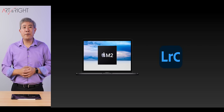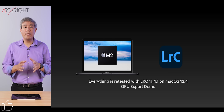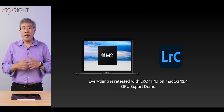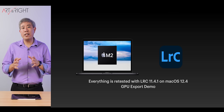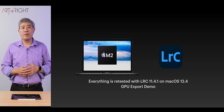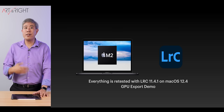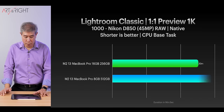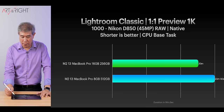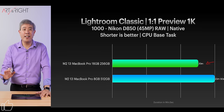Now let's look at Lightroom Classic results. Everything has been retested using version 11.4.1 running on macOS 12.4. Adobe has enabled GPU acceleration for image exporting, which significantly reduced export time — however, on M1 and M2 chips with 8GB and some Intel machines, this is not enabled by default. For 1-to-1 preview generation for 1,000 Nikon D850 files, the 16GB model comes out ahead by close to four minutes. This result is pretty much telling you everything you need to know.